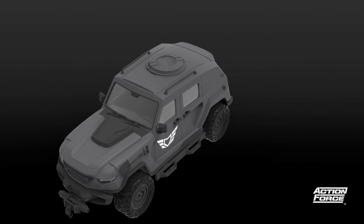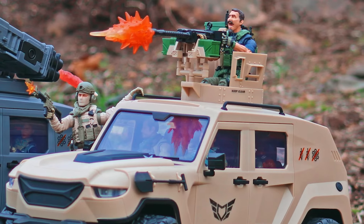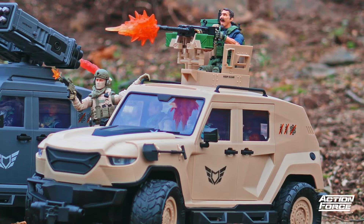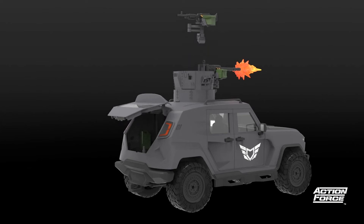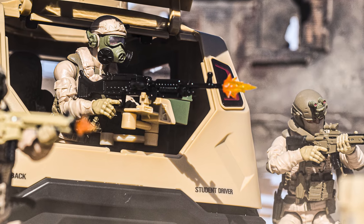We've covered the defensive capabilities of the Vanguard, so now let's look at the offensive options. A removable top hatch allows for fitment of an armoured turret which comes mounted with a pair of belt-fed machine guns, affording your squad a heavy rate of fire capability. An M240 Bravo can also be mounted to the turret or fitted inside the back cab, allowing the rear gunner to protect the vehicle from a pursuing enemy.